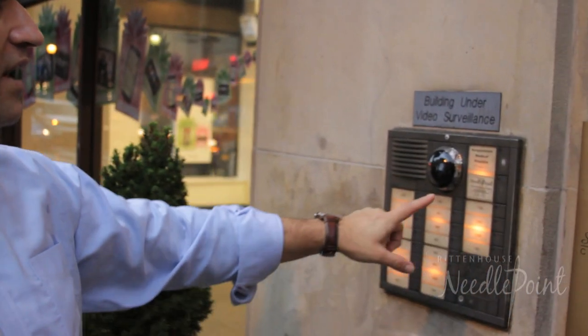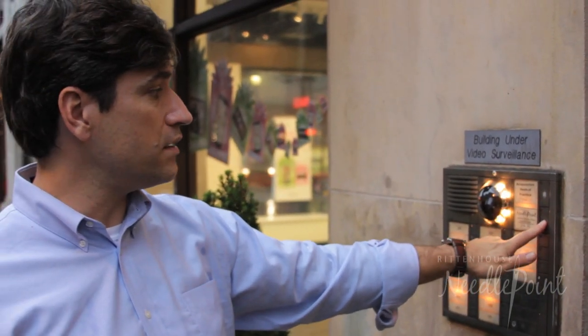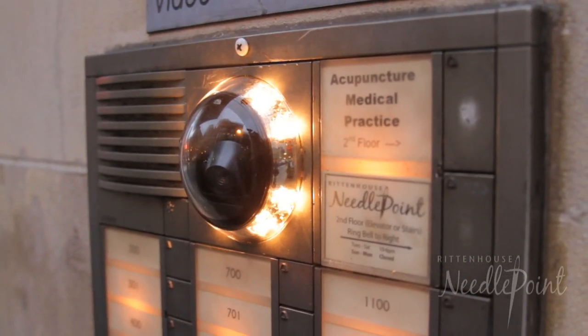Here we are in front of the red awning, 1737 Chestnut Street. We're going to press the bell for Rittenhouse Needlepoint. You can see it's labeled here — to the right is the bell. We're going to get rung into the building.